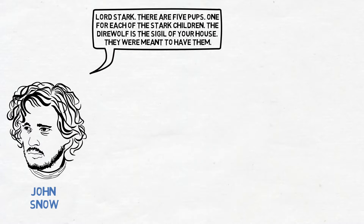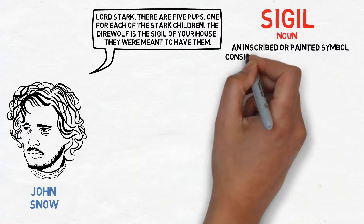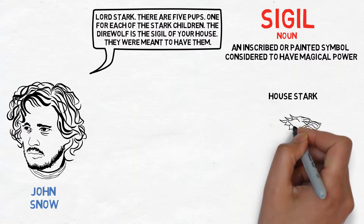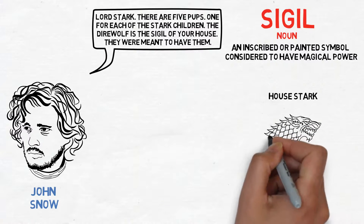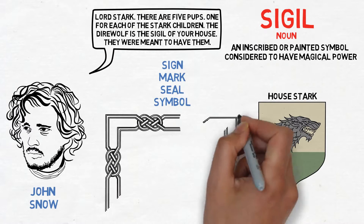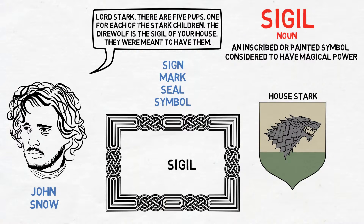So what exactly is a sigil? Well, a sigil is an inscribed or painted symbol considered to have magical power. You would have seen the banners in Winterfell that have the picture of the direwolf, as it is House Stark's sigil or symbol. Think of the words sign, mark, seal, or symbol, as they have a similar meaning.